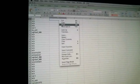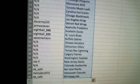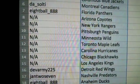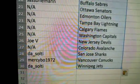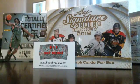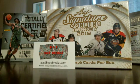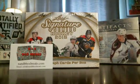We'll show everyone their teams. Alright, there you go. I got the tape to tape my camera down. Now this box has eight autograph cards in it.